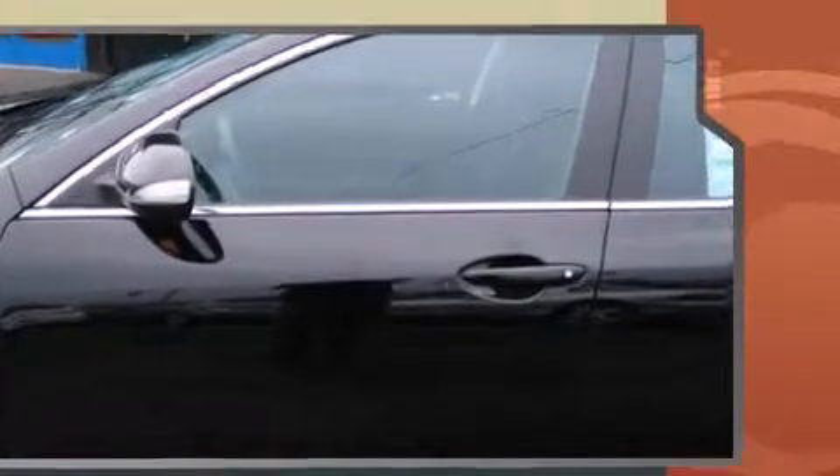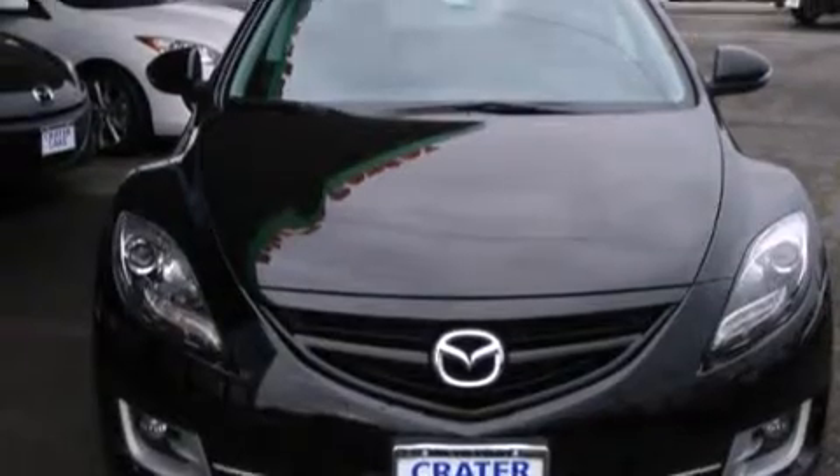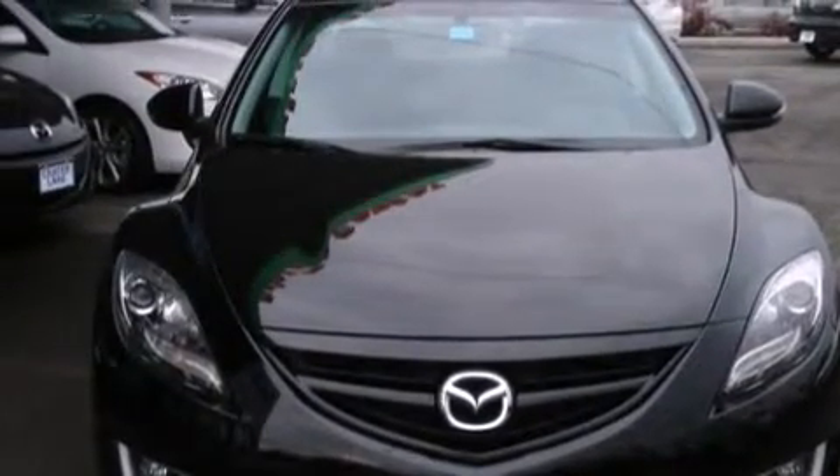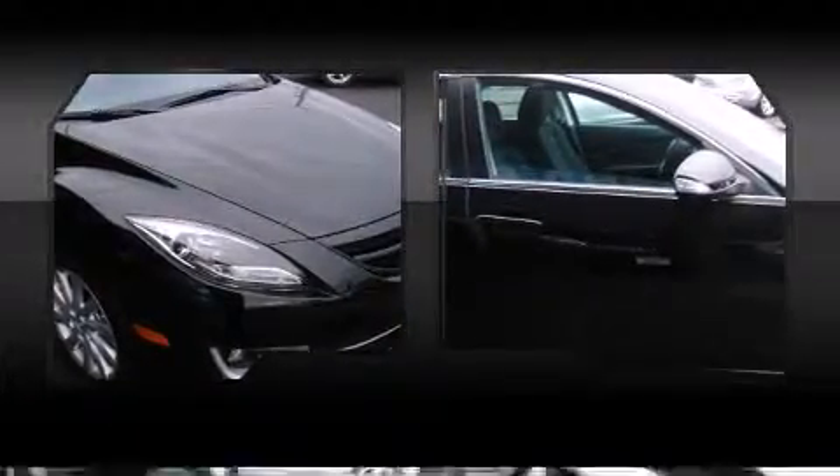Mazda prioritized fit and finish, as evidenced by delay-off headlights, remote keyless entry, and one-touch window functionality. Audio features include a CD player with MP3 capability and six well-positioned speakers.